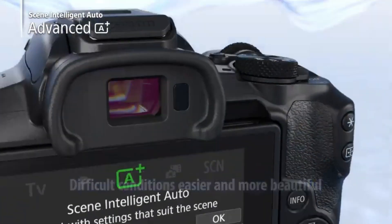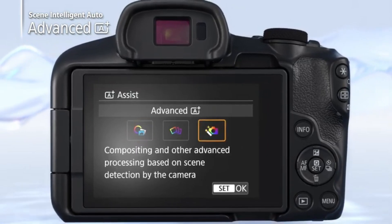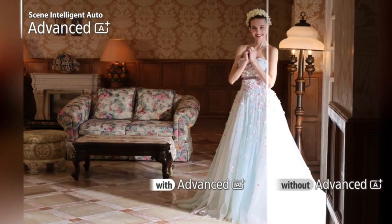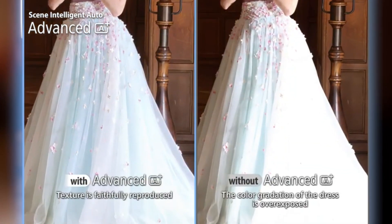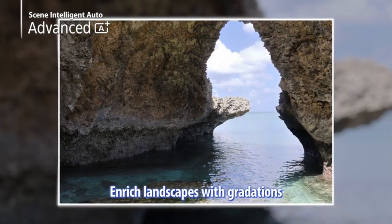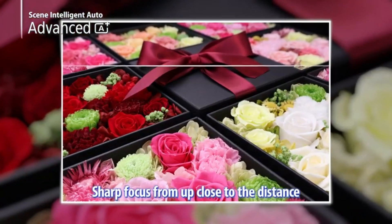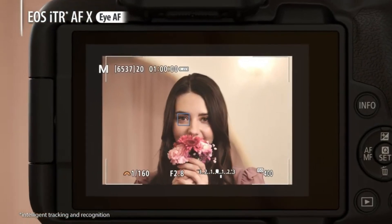Canon's EOS R cameras are frequently capable of producing high-quality video, and the EOS R50 may offer 4K video recording, enabling high-quality video for videography enthusiasts. Wi-Fi and Bluetooth connectivity are standard features, enabling easy image sharing and remote camera operation via smartphone apps. Canon has commonly implemented vari-angle touchscreens in their cameras, increasing versatility for composing images from various perspectives. While entry-level models may lack in-body image stabilization, it's a function that can be quite useful for photographers, especially in low-light situations or while shooting at slower shutter speeds.